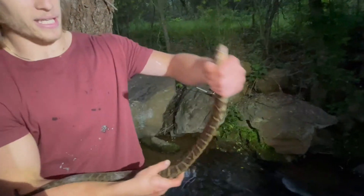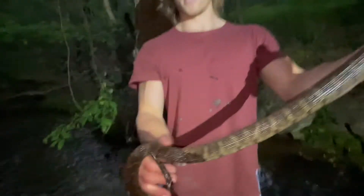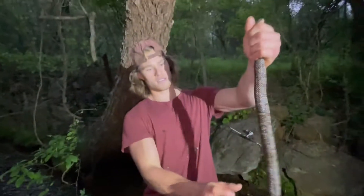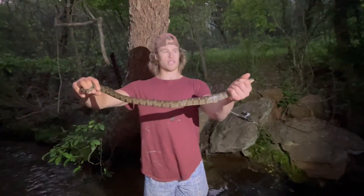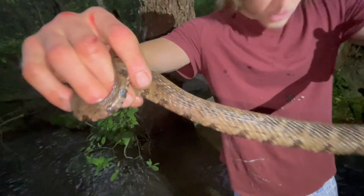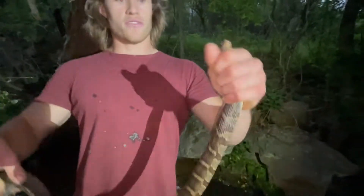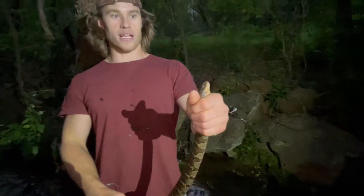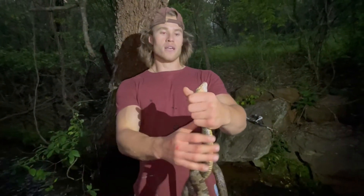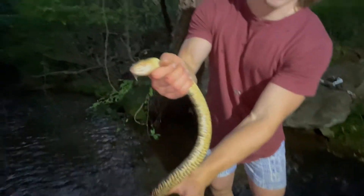But this is a pretty big guy, actually — probably fully grown, close to three feet. Hold him all the way out — kind of like three feet, I would say. That smells awful. See all that stuff on my shirt? That's musk, and that's what they release as a self-defense mechanism. It's supposed to deter predators. It just smells awful, really bad, and it's all over my shirt.